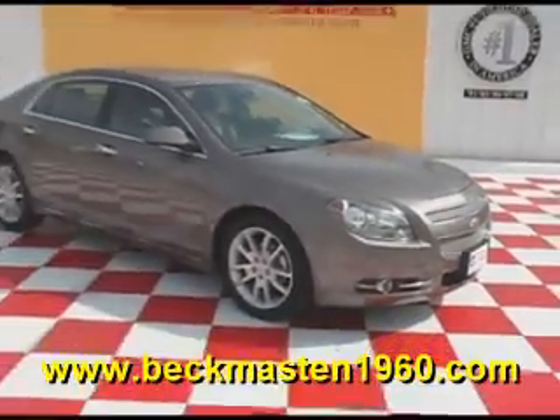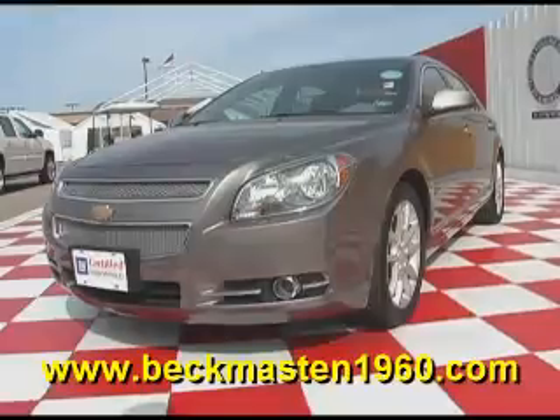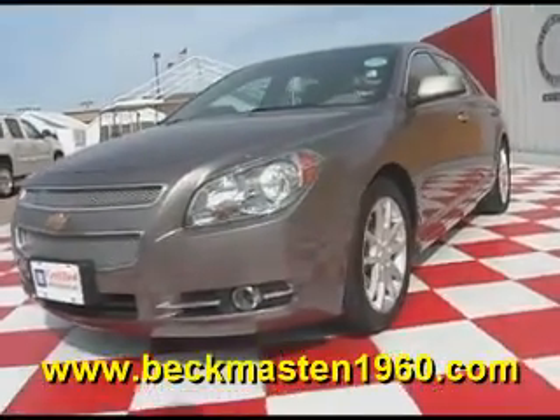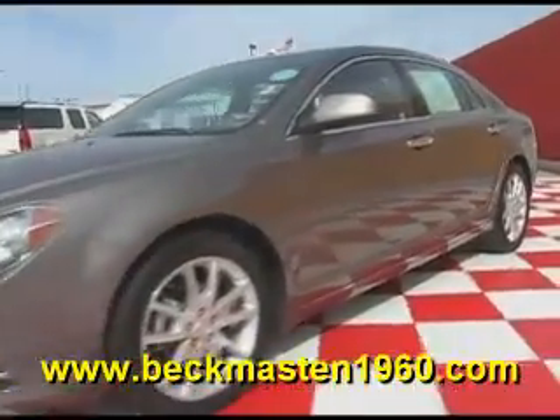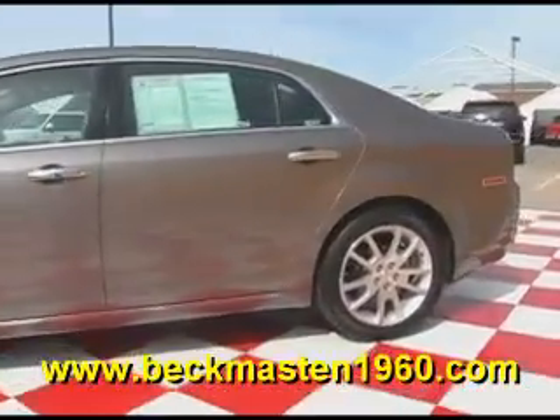Beacon Master 1960 proudly presents this 2010 Chevy Malibu. This mocha steel metallic Malibu is in excellent condition and runs like a dream.